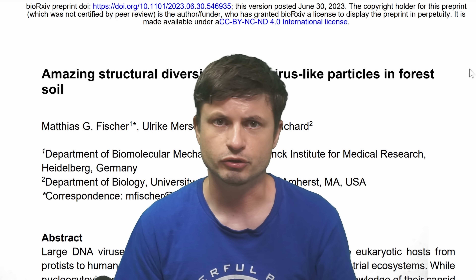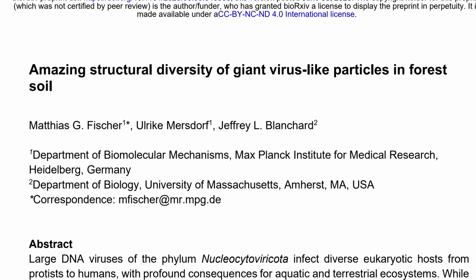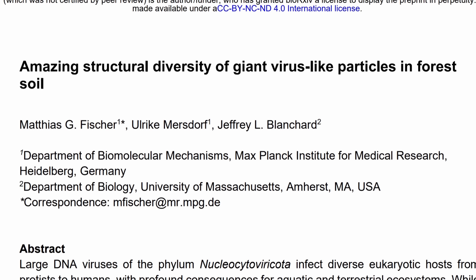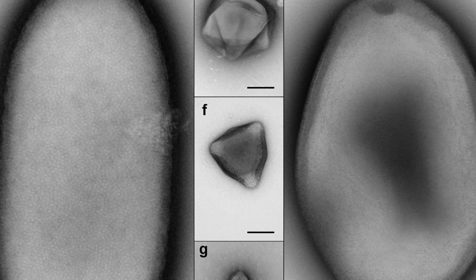This is Anton. Let's come back to planet Earth and discuss the amazing structural diversity of giant virus-like particles in forest soil. In this case, it's not even certain exactly what these are.